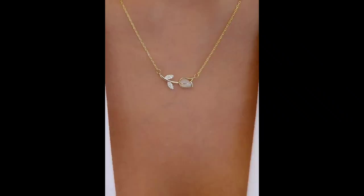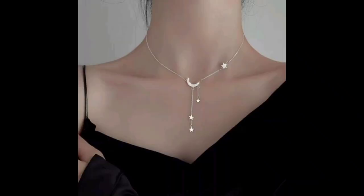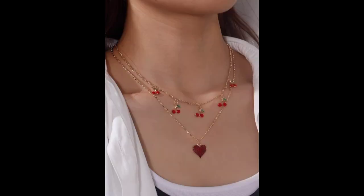Number seven: viewers showcase. We love our viewers! In this segment we will showcase photos and stories from our audience, highlighting their favorite necklaces and how they wear them. Don't forget to share your necklace stories in the comments.